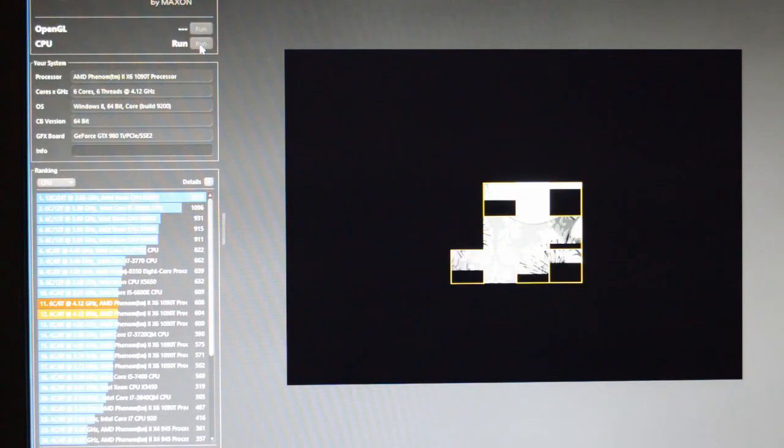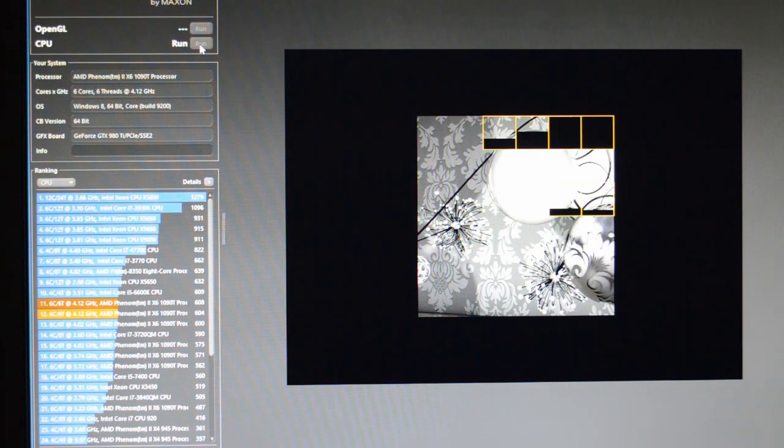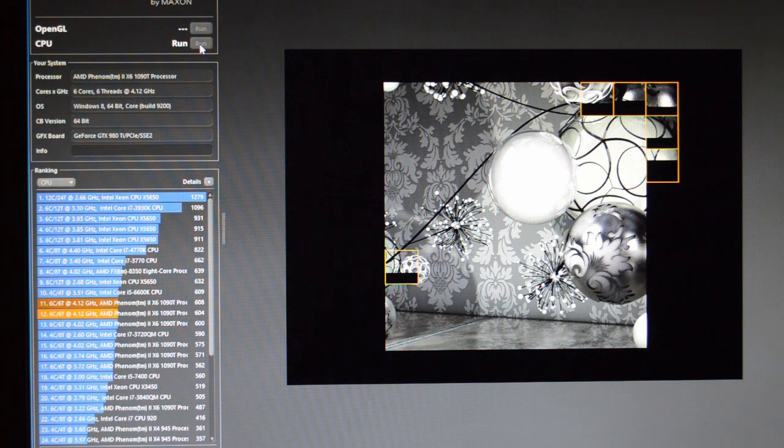Next I gave both CPUs a run through Maxon Cinebench R15's CPU test. This benchmarking utility provides a glimpse of a CPU's performance under ideal conditions, in which all cores are utilized equally, and represents very linear scalability in relation to clock speed and number of cores and threads. While this doesn't have a ton of relatability to real life use case scenarios, it does give a comparison that puts the two CPUs at the closest thing to a level playing field. Do note some stuttering as the 6 cores do their best to chug away at the workload. While I found this to be irregular, it was reproducible each pass through Cinebench with the Phenom, and it didn't seem to affect the output of a scalable score.